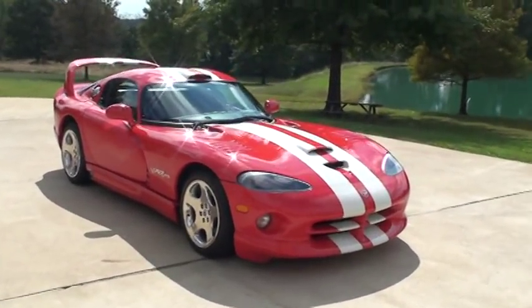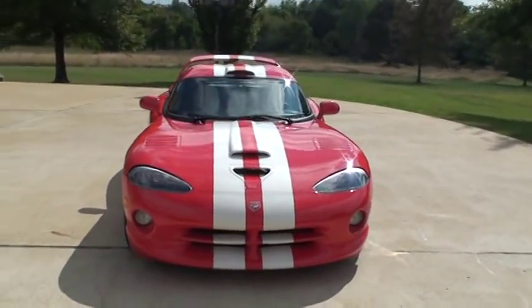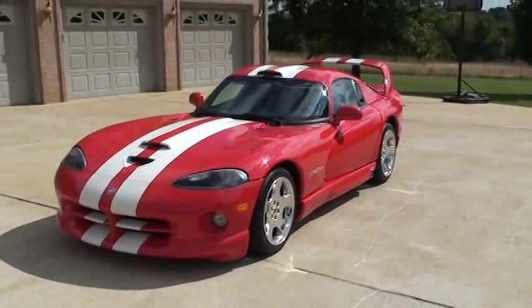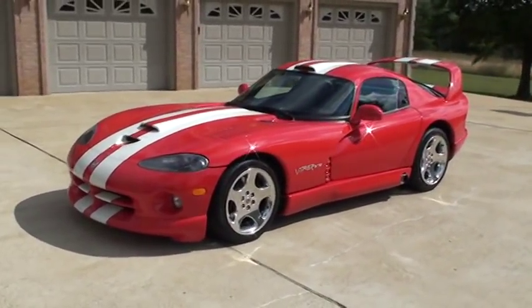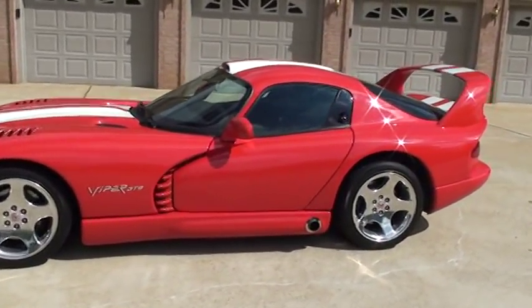Welcome to Sunset Motors. We have a one-of-a-kind 2002 Dodge Viper GTS, supercharged, one owner with only 7,800 miles.